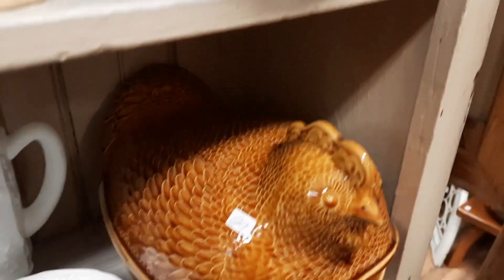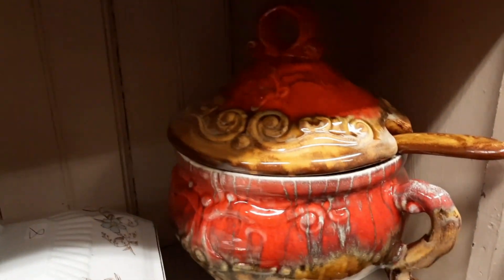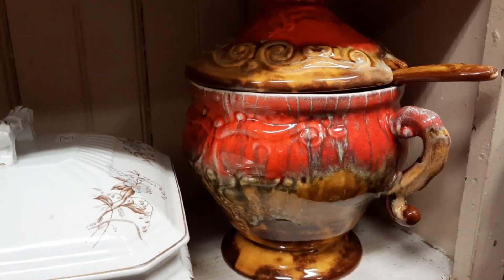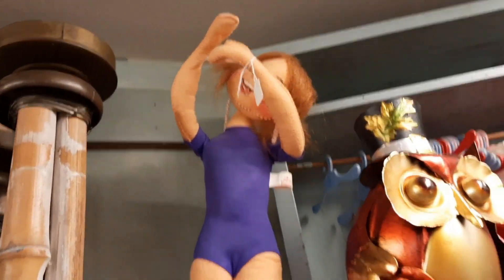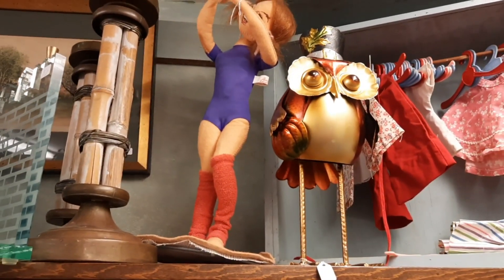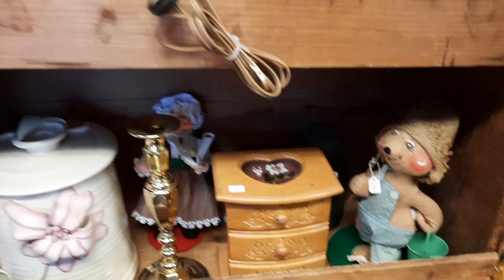I thought this chicken was very, very cool — it was really big. And then I thought this was really neat underneath it. I liked the style of the colors that they picked. Here's like a gymnastic or a ballerina Anna Lee doll. And then there was a critter Anna Lee.